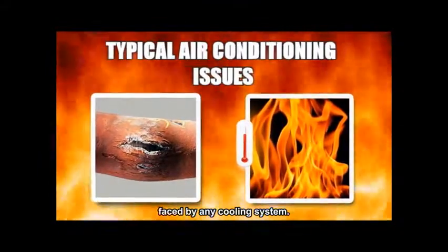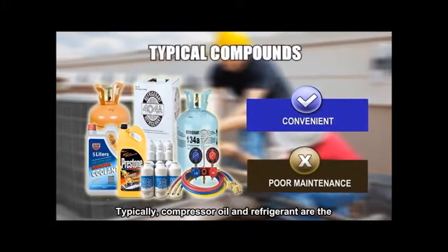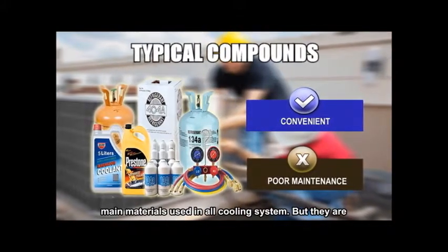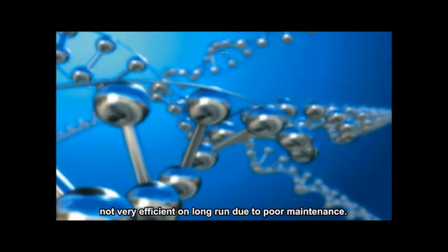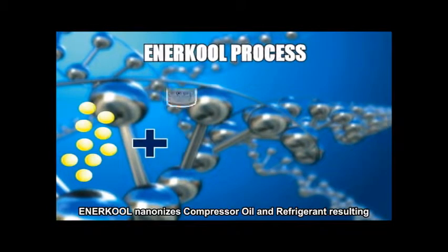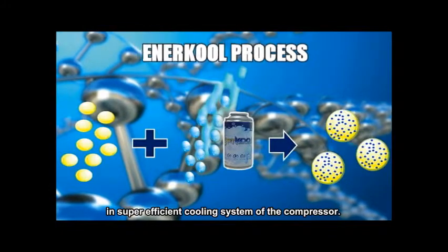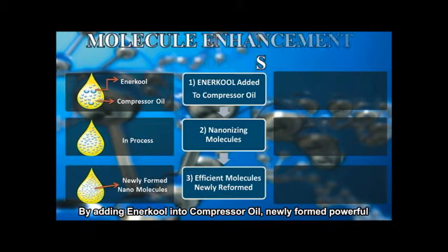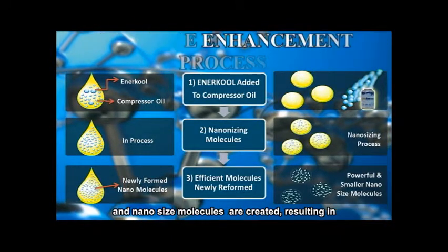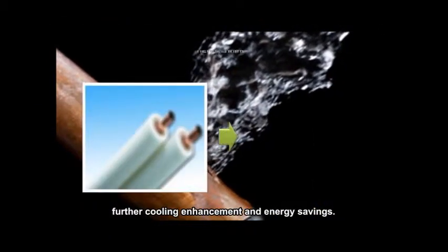Pipe blockage and overheating are the main typical issues faced by any cooling system. Compressor oil and refrigerant are the main materials used in all cooling systems, but they are not very efficient in the long run due to poor maintenance. Anercool nano-sizes compressor oil and refrigerant, resulting in a super efficient cooling system. By adding Anercool into compressor oil, newly formed powerful and smaller nano-sized molecules are created, resulting in further cooling enhancement and energy savings.